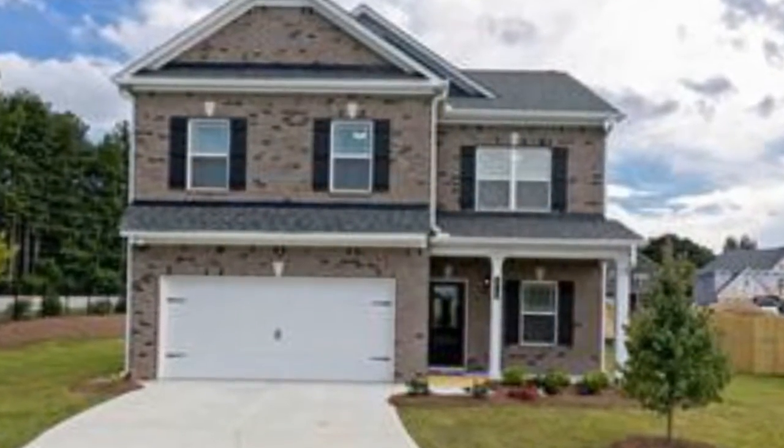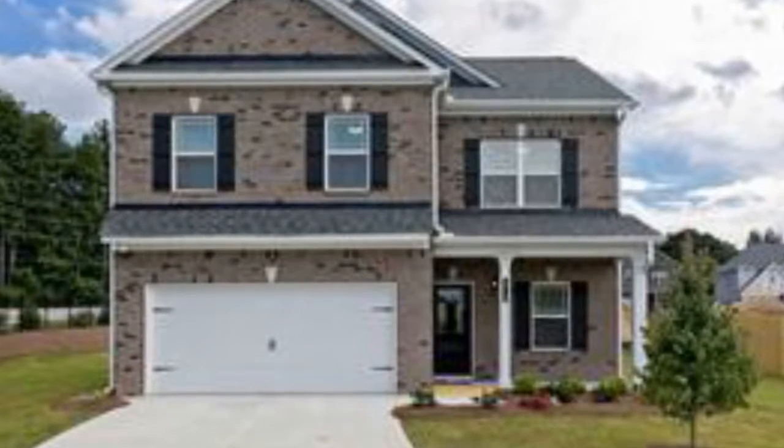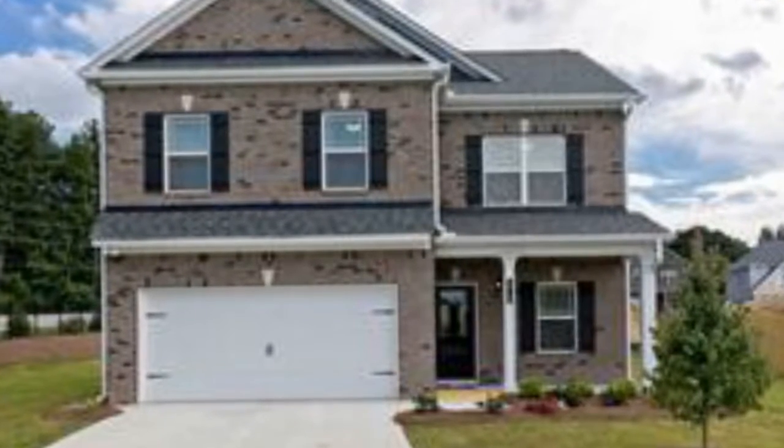Realtor Ed Lederer, 863-640-3461, Southern Homes.